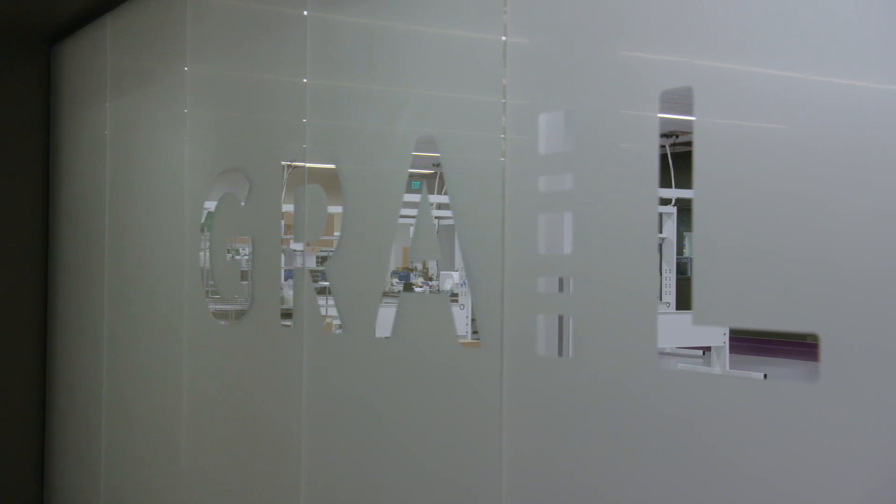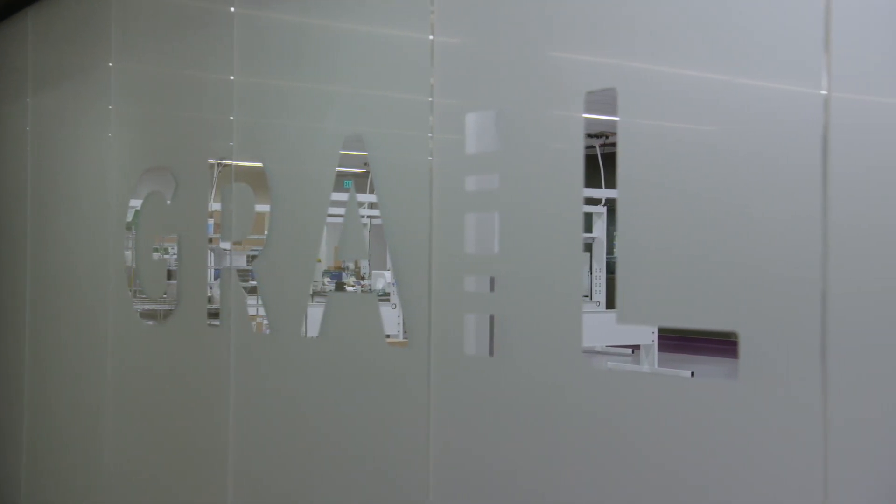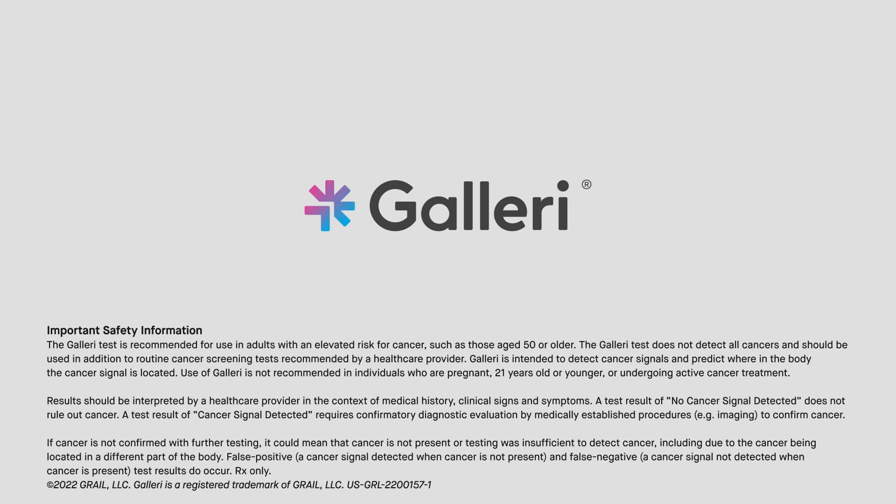Grail's mission is to detect cancer early, when it can be cured. Based on a clinical study of people ages 50 to 79, around 1% are expected to receive a cancer signal detected result, which includes predicted cancer signal origins.